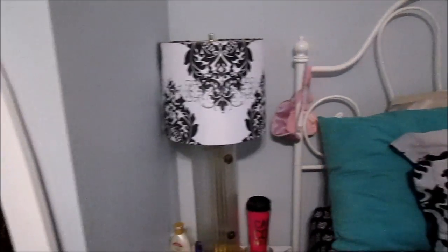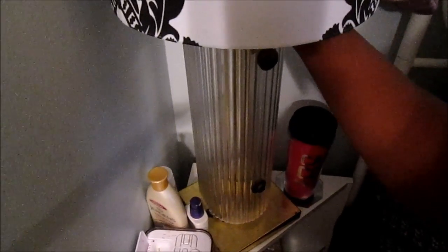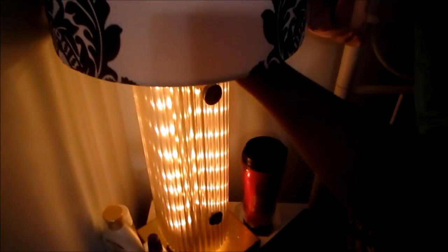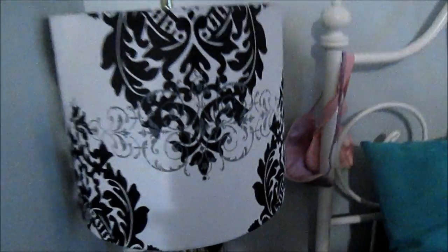I switched out the shade — it doesn't quite match, but what I love about this lamp is that it has different molds on it. So that part lights up, or they can both light up. I just really like that about the lamp, so that's why I have that one.